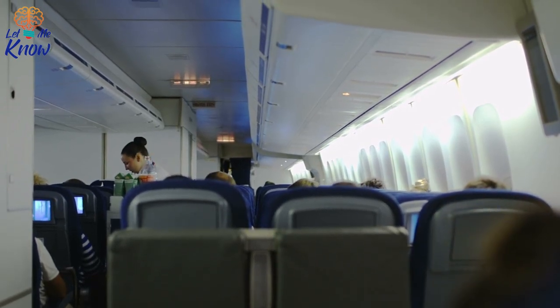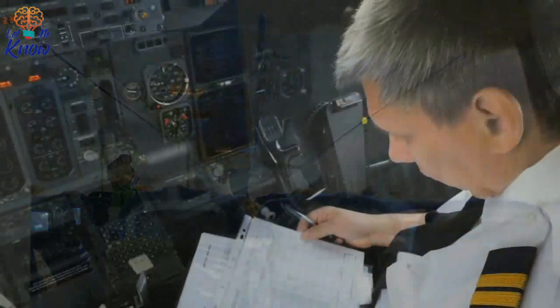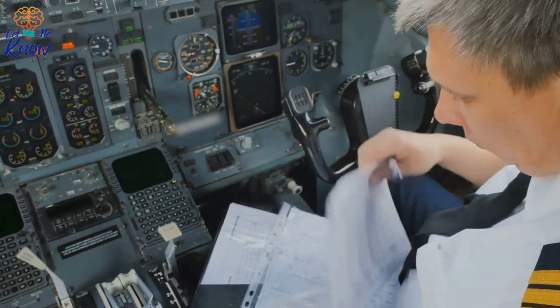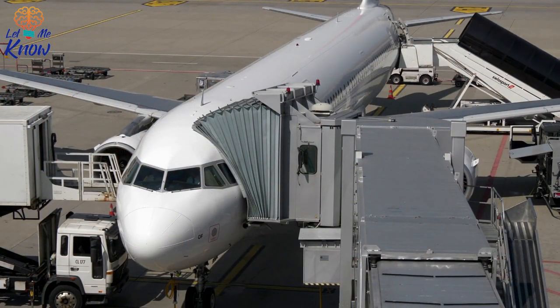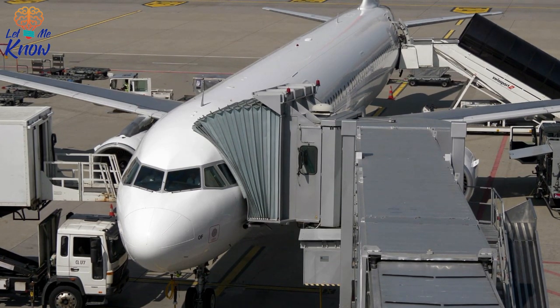First of all, it's important to point out that landing and takeoff are the most dangerous points of any flight. That's because the airplane is closer to the earth, traveling at slower speed and requires more pilot control. Additionally, the density of planes in the area around the airport is greater than when the aircraft is up high. Statistics have shown that 29% of fatal accidents happen during landing, while 16% occur during takeoff.